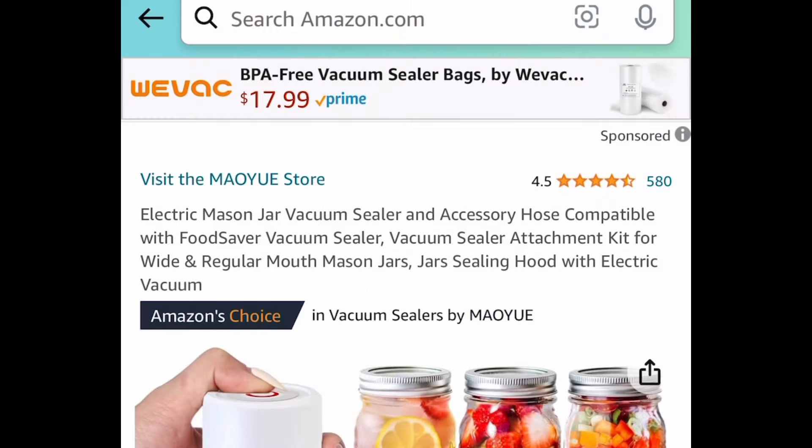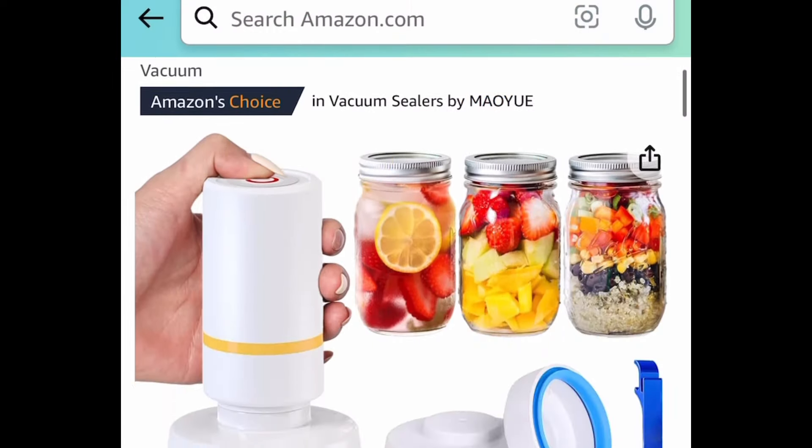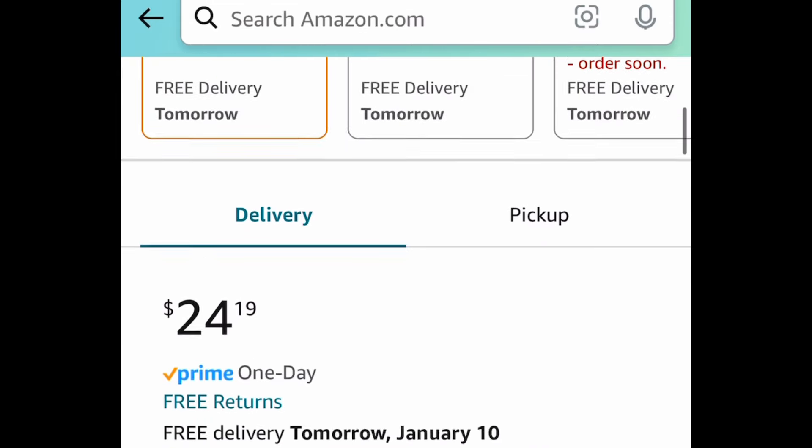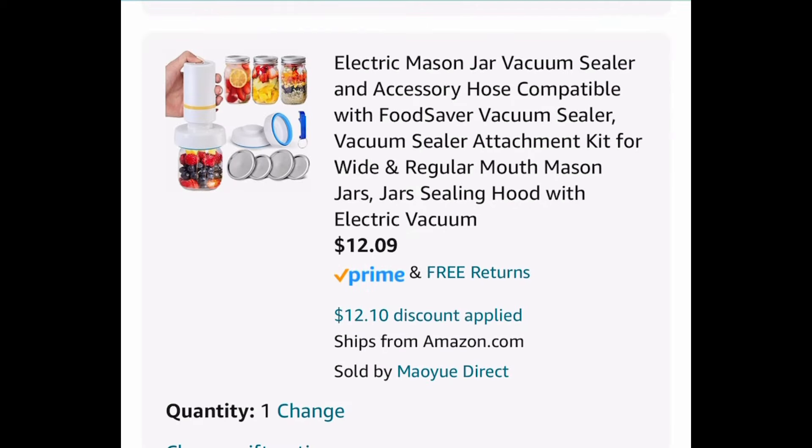Next deal here, we have this electric mason jar vacuum sealer. This one is currently priced at $24.19. Go ahead and put in a code and get it for just $12.09.